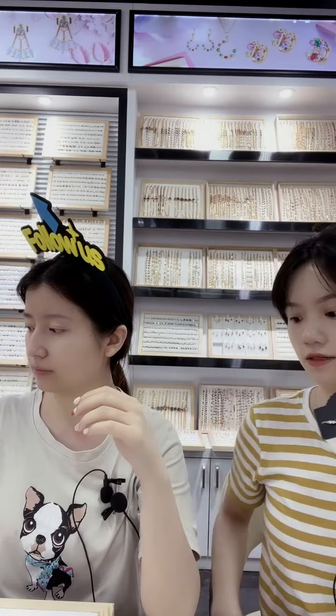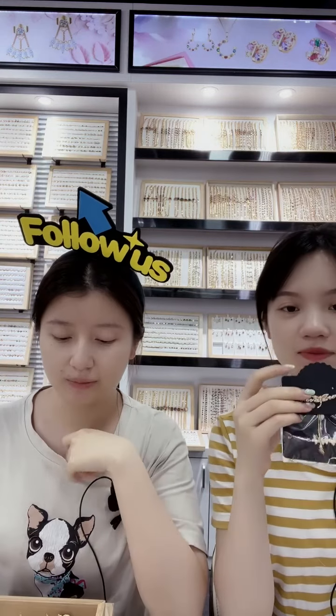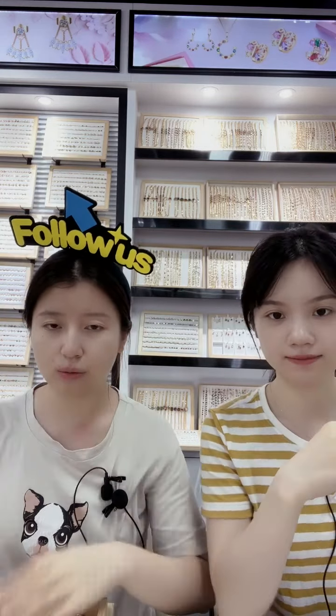Mother's Day is gone, but that doesn't matter — you can still buy some gifts for your mother. These pieces are very suitable for every day, and we've also got some new designs.